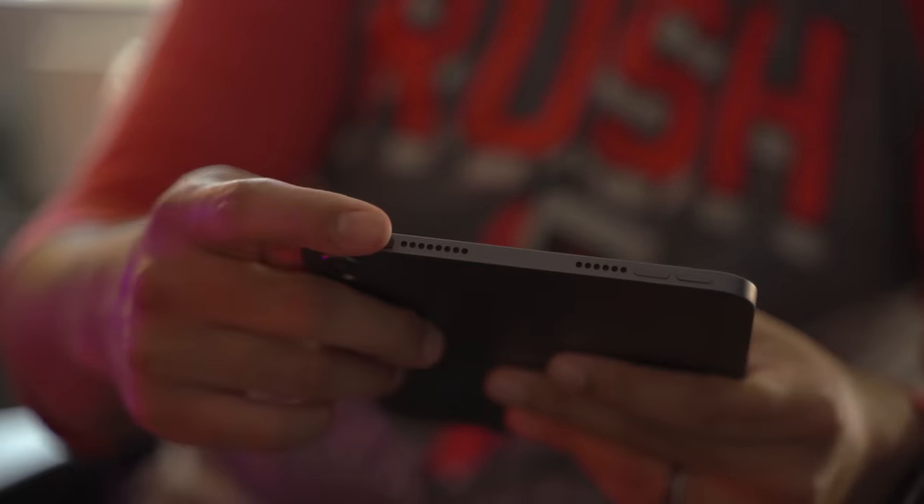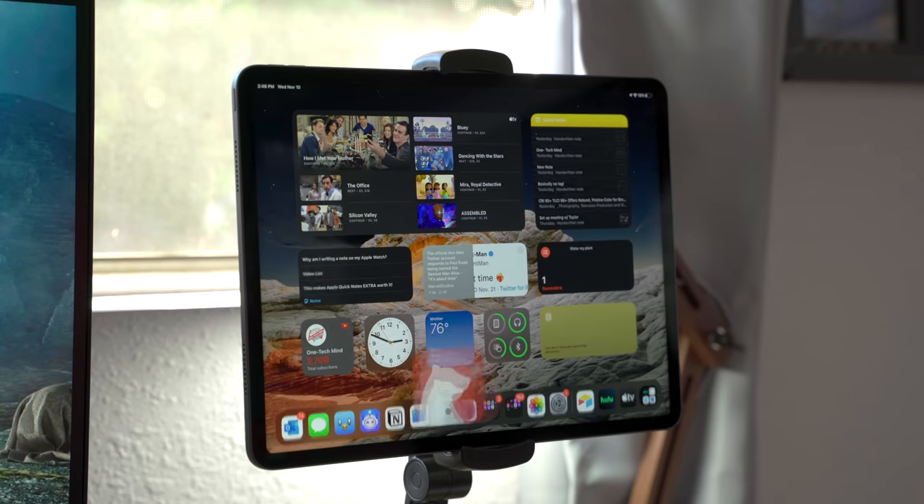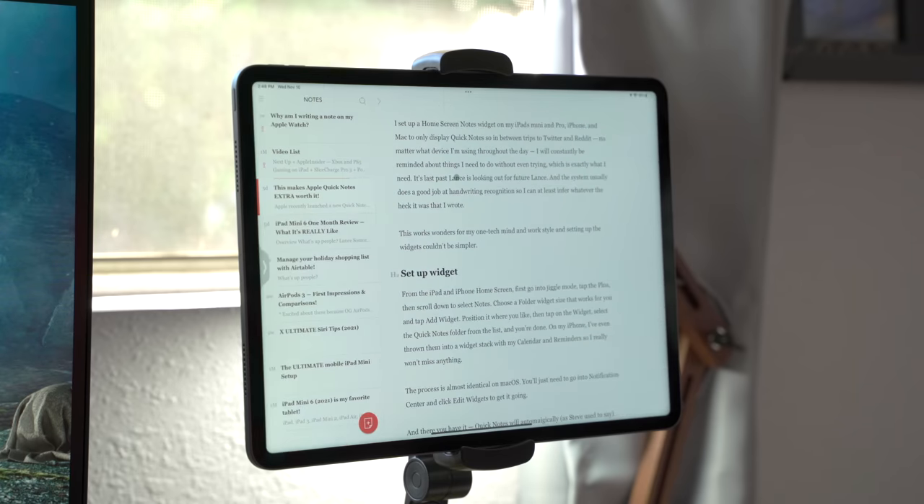Now that I've been using Touch ID on my mini and Face ID on my iPad Pro, it's easy to see how a combination of both would make for a perfect system. This is more of a realization and hope that at some point all the Face ID and Touch ID technology will be miniaturized and cheap enough to have both in our devices.